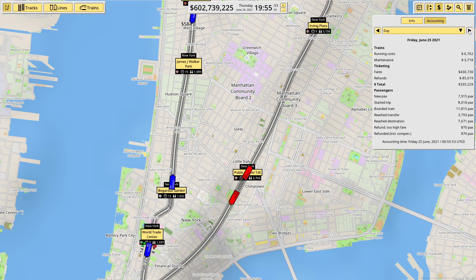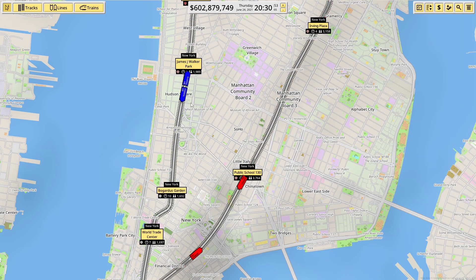We're sitting on 600 million. Quick overview of our numbers: yesterday, which would have been Thursday, we made six million. We are still getting a number of people flagging the fare as too high, so we probably need to look at that at some point. But my main aim at the moment is to get the routes in first, and then we can start playing around with the fares.